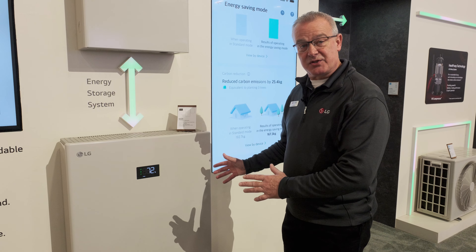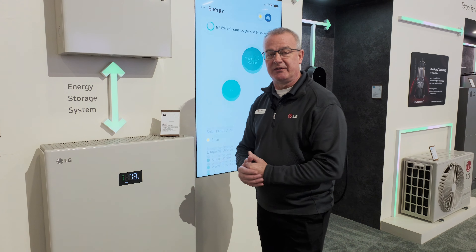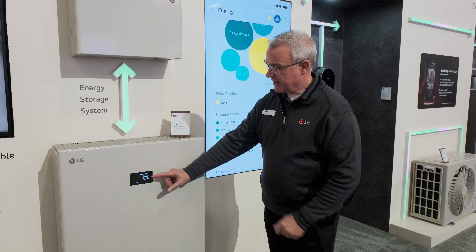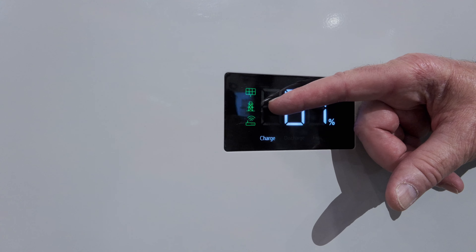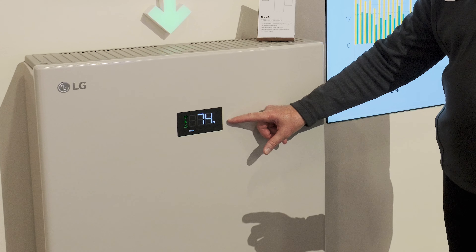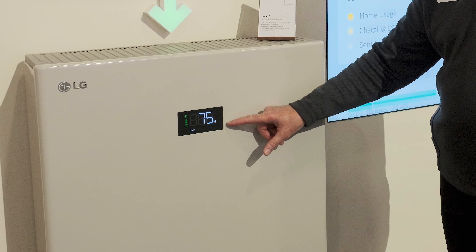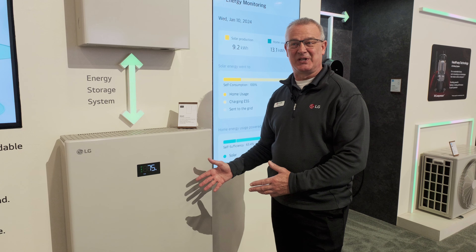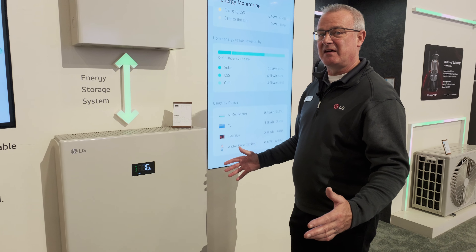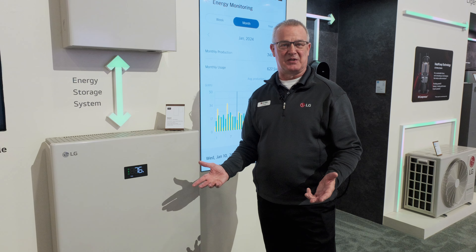Because the Home8 serves as a backup energy source, when the utility or the grid goes down, this middle icon — the grid tower — turns red. And this number changes from percent to number of hours remaining at current load. So at a glance, the customer can see how much time they have left in their energy storage based on what's running at that particular time.